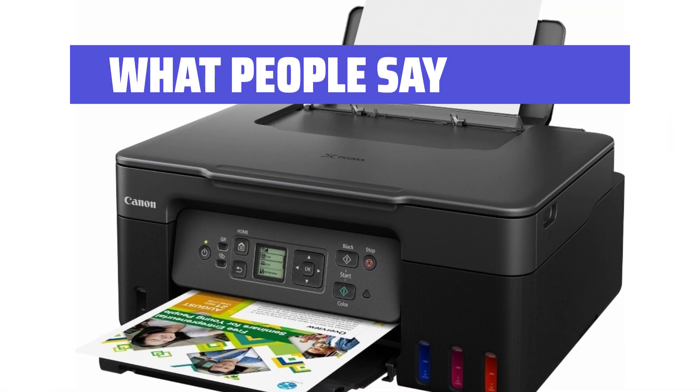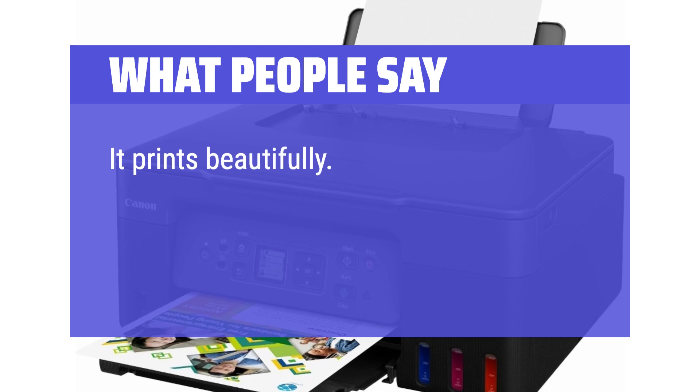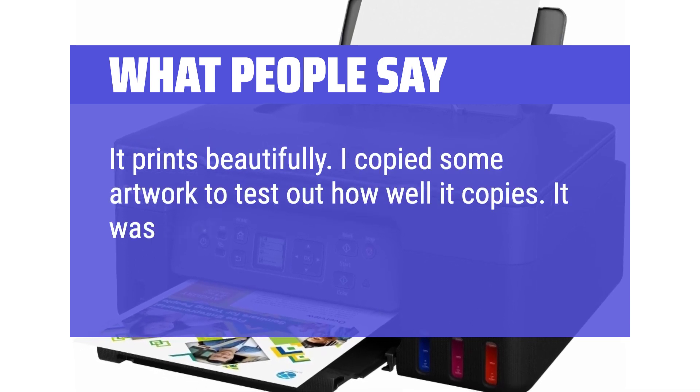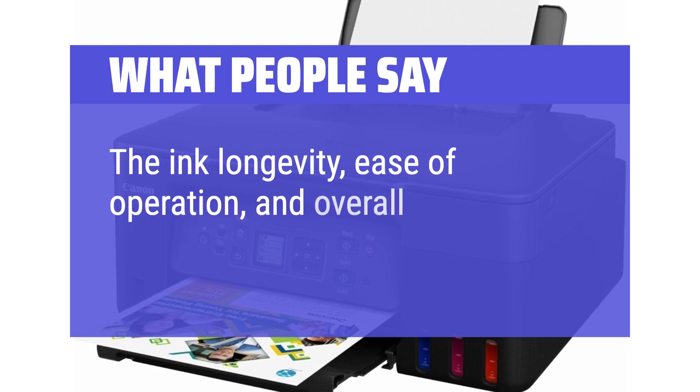What people say: Easy to set up, and I like the way you use bottles of ink rather than cartridges. It prints beautifully. I copied some artwork to test out how well it copies — it was spot-on with the usual colors and was identical to the picture. The ink longevity, ease of operation, and overall quality are impressive.